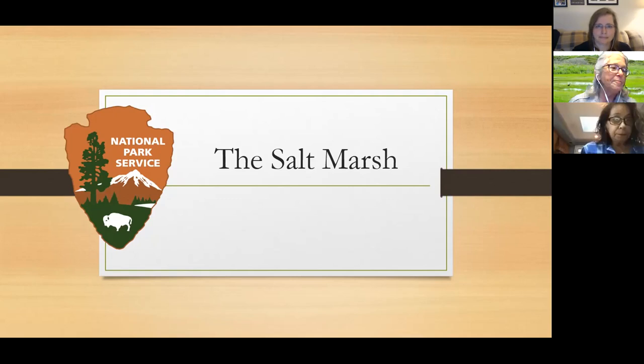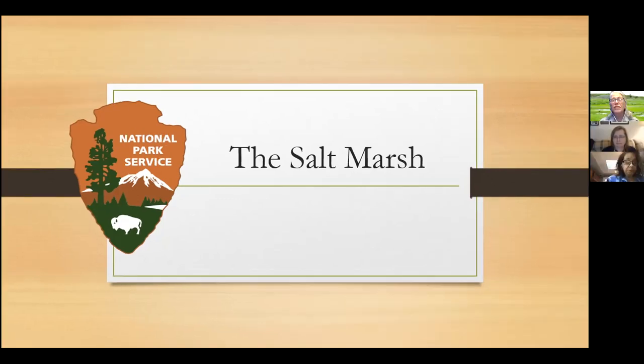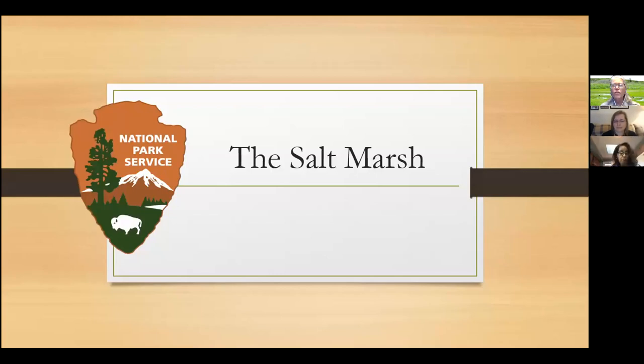I'm a park ranger at Fire Island National Seashore. I work at all the stations there, including this video station from my kitchen. I just wanted to go over the Zoom controls for people who might not be familiar. There is a mute button — a little microphone — if you click on it you can unmute yourself. Make sure you're muted through most of the program unless you want to say something. You can put questions into the chat box, and Tara will pass those questions on to me.